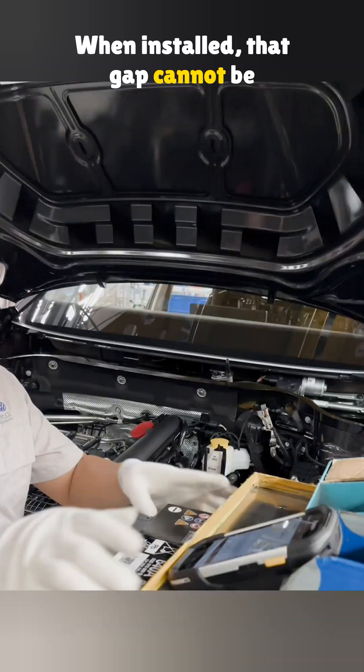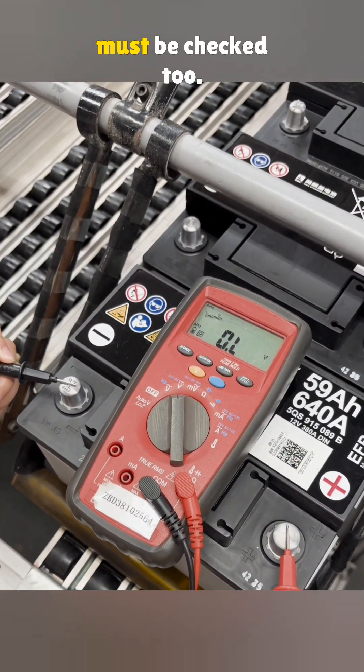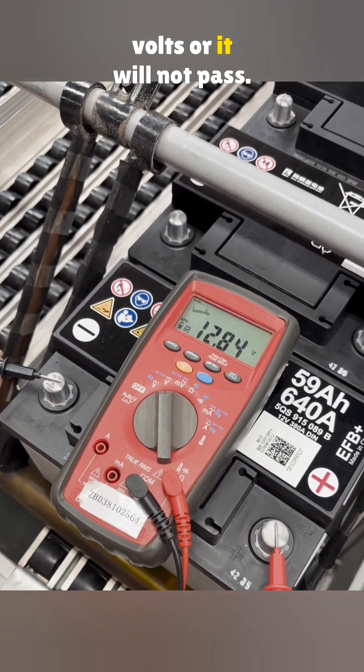When installed, that gap cannot be more than eight weeks. Before it goes in, the voltage must be checked too. It needs to be above 12.7 volts, or it will not pass.